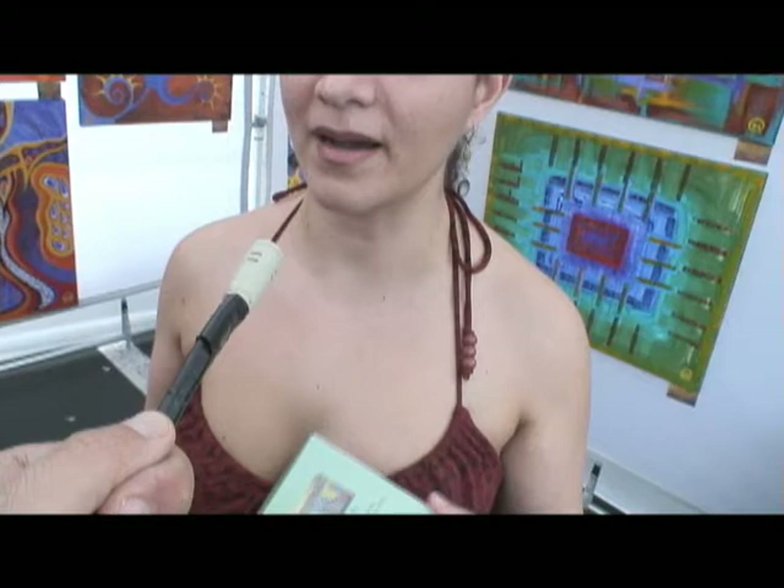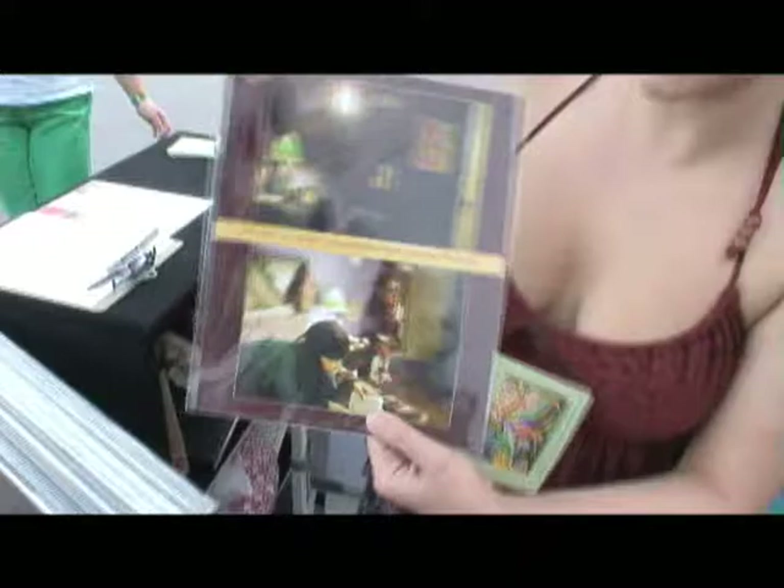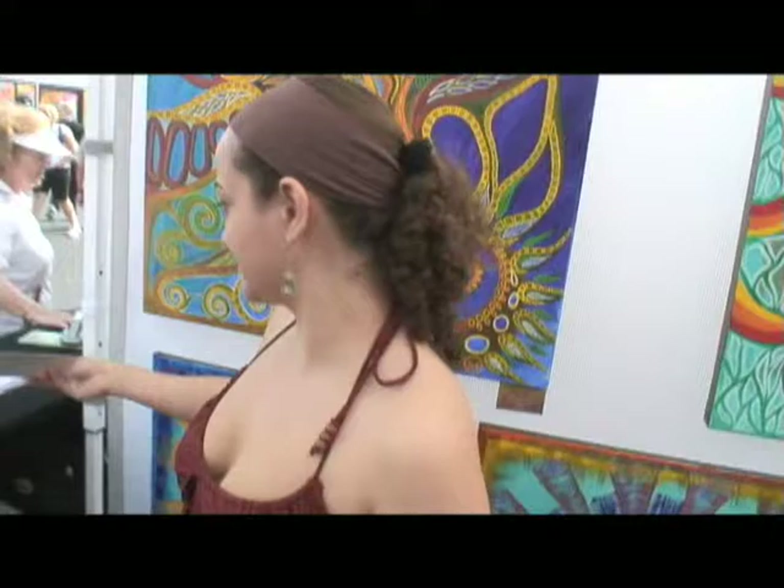I have a movie coming out — not my movie, but one of my paintings was actually discovered on eBay and the set designer is going to use it in the movie The Unborn, which is coming out in January 2009. This is the actress Megan Good, and this is the painting — it's called The Prayer. Congratulations — it looks like you have an auspicious career in front of you. Thank you very much.